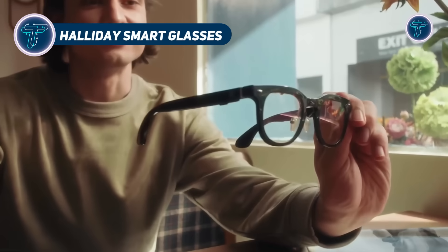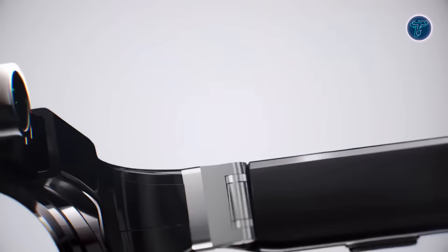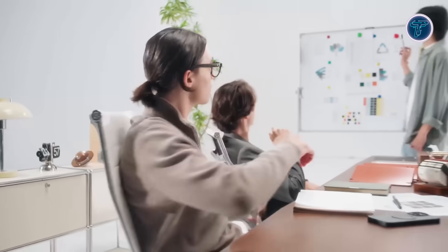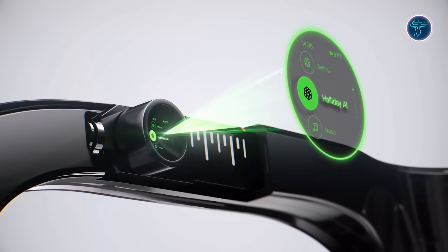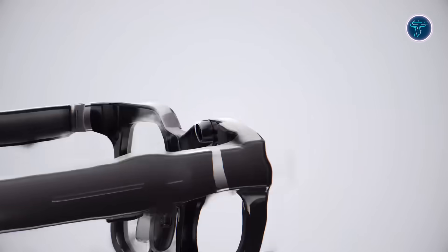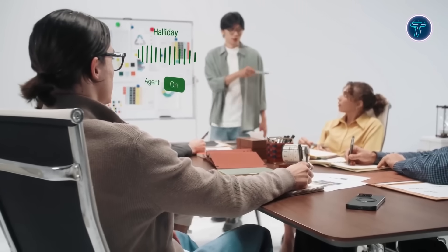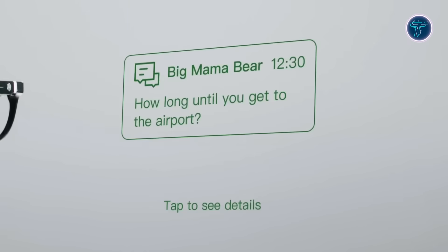Haliday Smart Glasses bring cutting-edge functionality into a minimalist frame, delivering technology that blends seamlessly into daily life. Weighing just 35g, they maintain the appearance of standard eyewear while discreetly housing a powerful suite of smart features. Central to the Haliday experience is the DigiWindow system, which projects a green monochrome image comparable in size to a 3.5-inch screen directly onto the retina for a clear, private viewing experience. This private projection enables clear personal viewing for reading messages, translating languages, or accessing brief AI-generated insights. The frame features built-in touch-sensitive areas for effortless control, while an onboard AI assistant helps manage schedules, answer queries, and provide real-time support throughout your day.